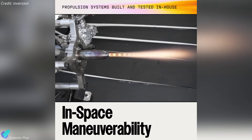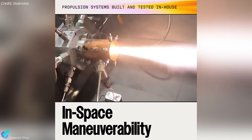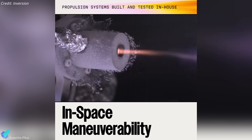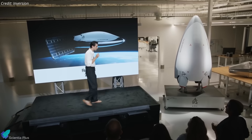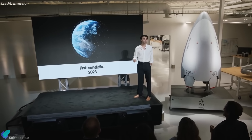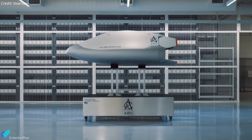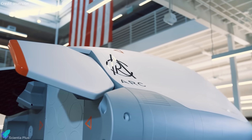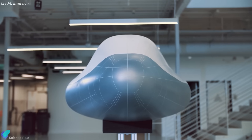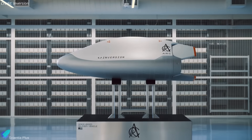The company has also performed a series of in-house hotfire campaigns on ARC's bi-propellant propulsion system, validating its thrust performance, restart capability, and maneuvering capability in space-like conditions. Inversion plans to conduct the first orbital demonstration flight in 2026, followed by a rapid scale-up toward hundreds of operational spacecraft by 2028. If successful, the ARC program could establish an entirely new paradigm in global logistics, offering rapid, resilient, and scalable orbital delivery for both national security and commercial applications.